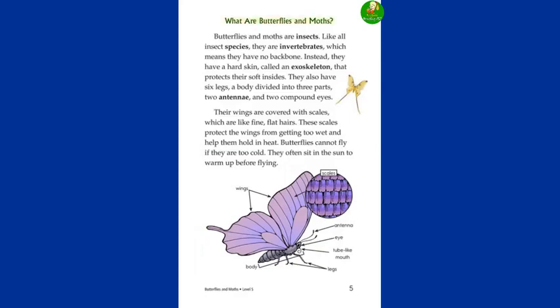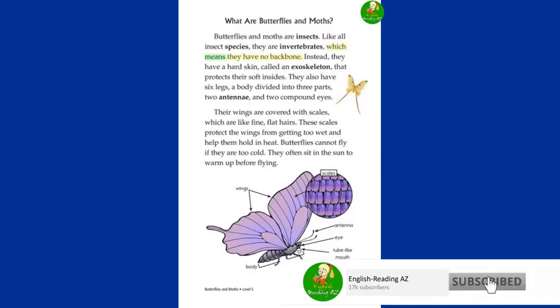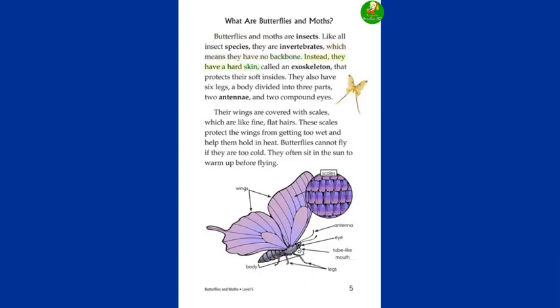What are butterflies and moths? Butterflies and moths are insects. Like all insect species, they are invertebrates, which means they have no backbone. Instead, they have a hard skin called an exoskeleton that protects their soft insides. They also have six legs, a body divided into three parts, two antennae, and two compound eyes. Their wings are covered with scales, which are like fine, flat hairs.